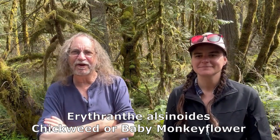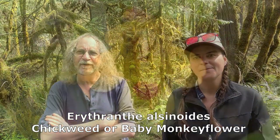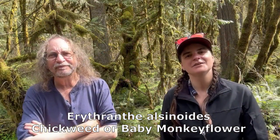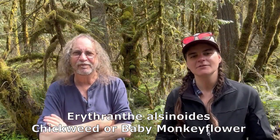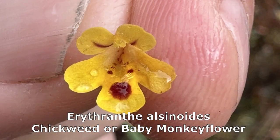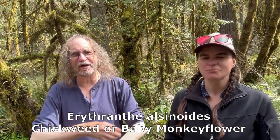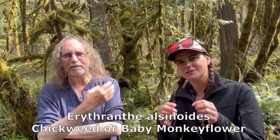I like the baby monkey flower because it has that beautiful purple heart on the bottom of it. I love the Erythranthes as well — I love the monkey flowers because they have that prominent maroon blotch on the lower lobe, the bottom part of the flower.